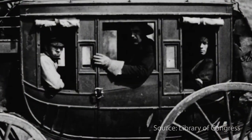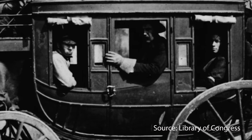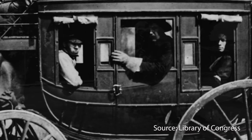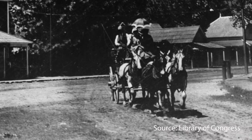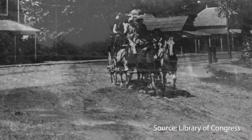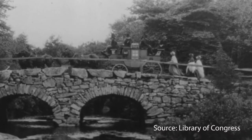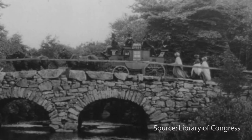Inside are two bench seats that each held three passengers. Everyone wanted the front seat facing the rear because it had the smoothest ride. On short bumpy trips, passengers could get motion sickness, and there was no heat and no air conditioning.